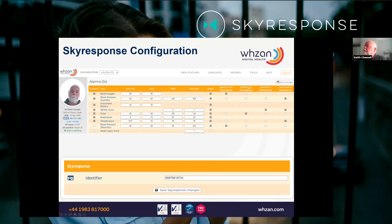To send a data alert to SkyResponse, it's very simple. For the patient, you mark their identifier and then choose which limits you want to send to SkyResponse. If the incoming data breaches those limits, we generate an event in the SkyResponse system — it's all very straightforward and simple to use.